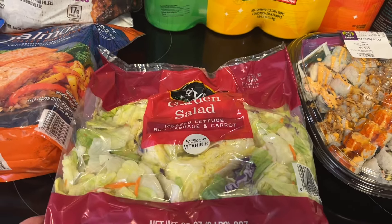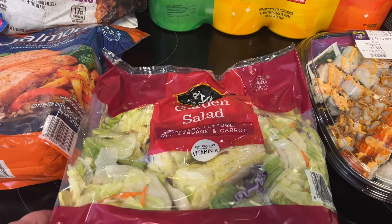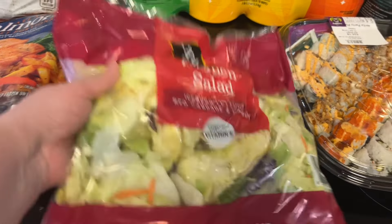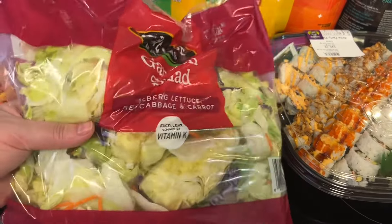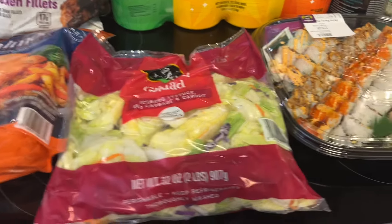So I've ordered the meat, rice, soup, et cetera from a local restaurant so we can go pick it up. And for the salad, I just grabbed my own bag of salad instead of paying for it at the restaurant — it was a lot cheaper to do it this way. And then I just got the ginger salad dressing at the restaurant. So that's what that's for.